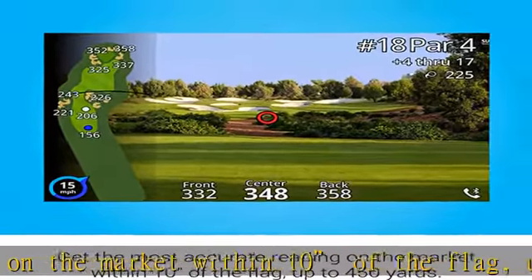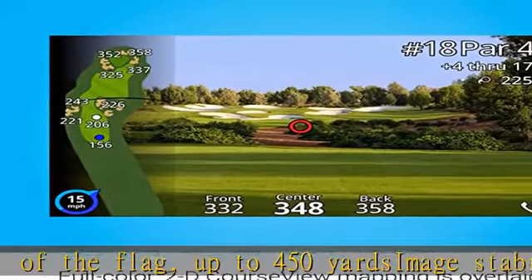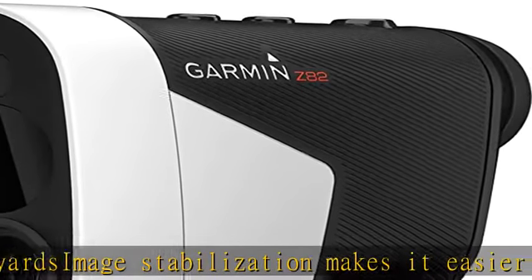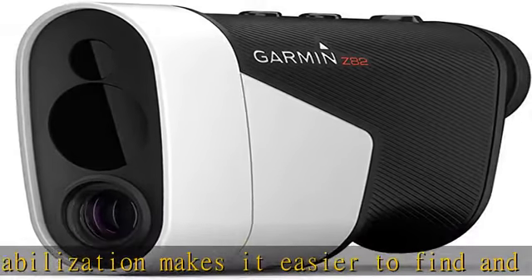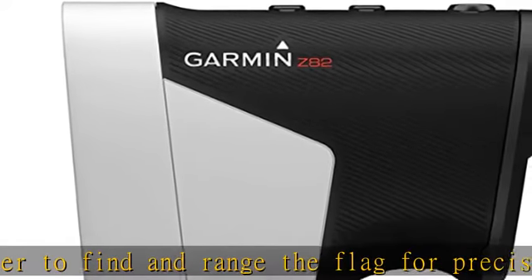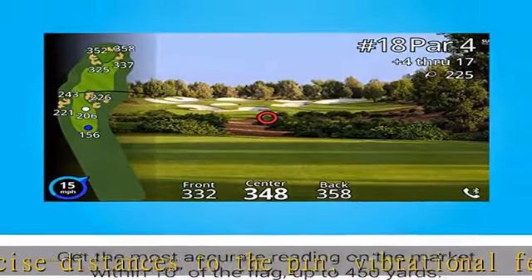Vibrational feedback lets you know when you've locked in. Full color 2D course view mapping for more than 41,000 courses worldwide, overlaid on the viewfinder. The laser range arc feature draws an arc on the 2D course view map at the distance the laser ranged, so you can see everything in play at that distance. Hazard view allows you to quickly scroll through each hazard on the map.